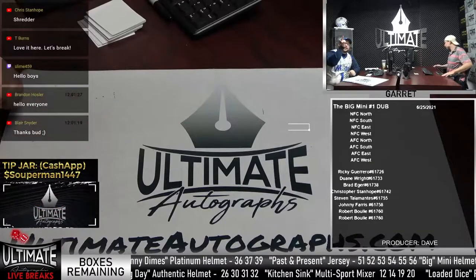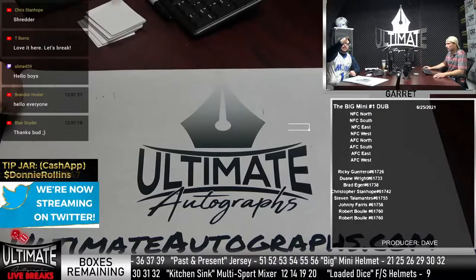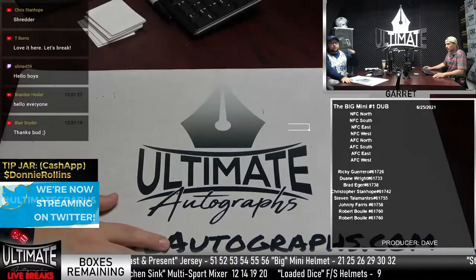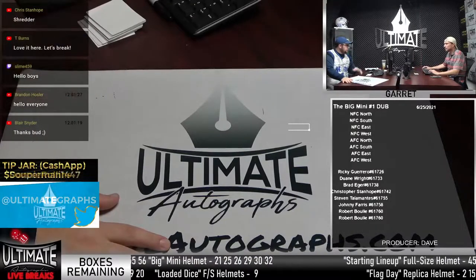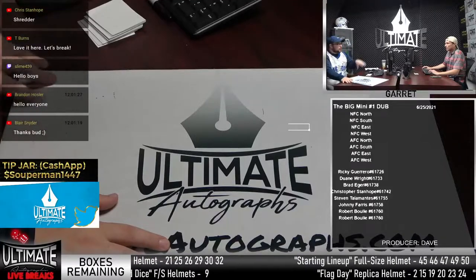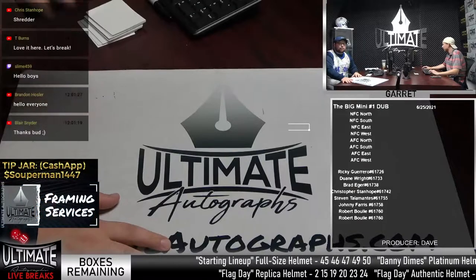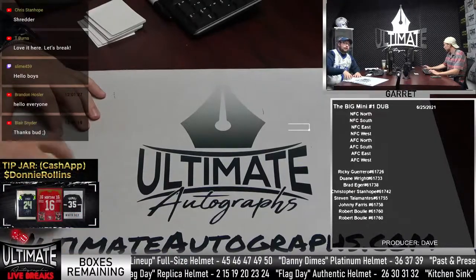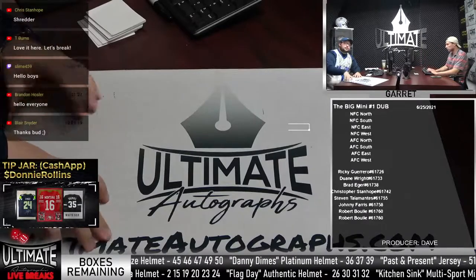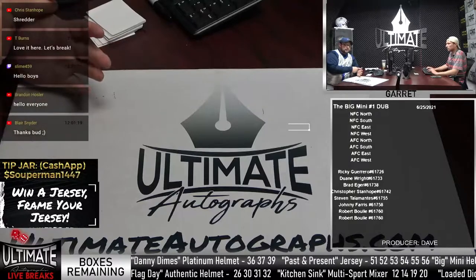So we got that Kitchen Sink. We've got the big mini wood crate. We did pull all the headliners — we pulled Justin Fields yesterday. All the helmets in the big mini series are specialty helmets: eclipses, lunar eclipses, amps, chromes, and other specialty helmets. We have a past and present jersey available, about 10 to 12 of those. We got Danny Dimes, our platinum series.